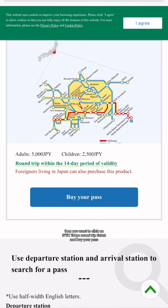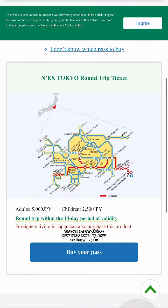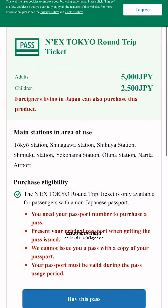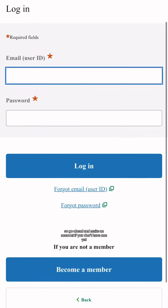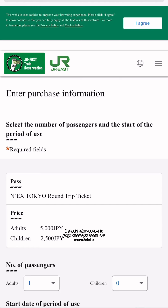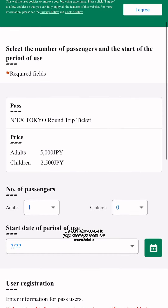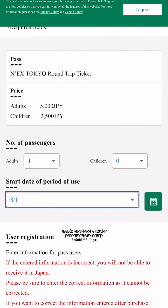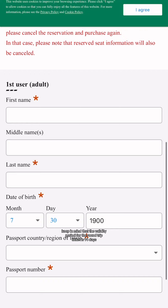Then you want to click on the Tokyo roundtrip ticket and buy your pass. This pass can be used to go to and from a lot of major stations in the Tokyo area. You may be asked to log in, so go ahead and make an account if you don't have one yet. After you log in, fill out more details such as how many tickets you want and what day you want to use it on. Keep in mind that the validity period for the roundtrip ticket is 14 days.